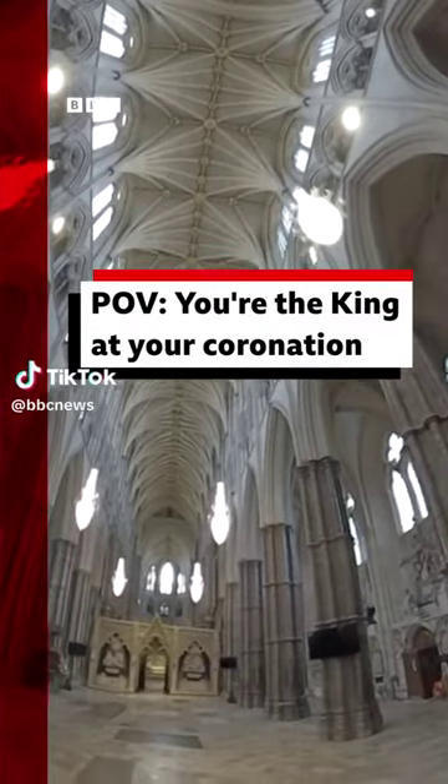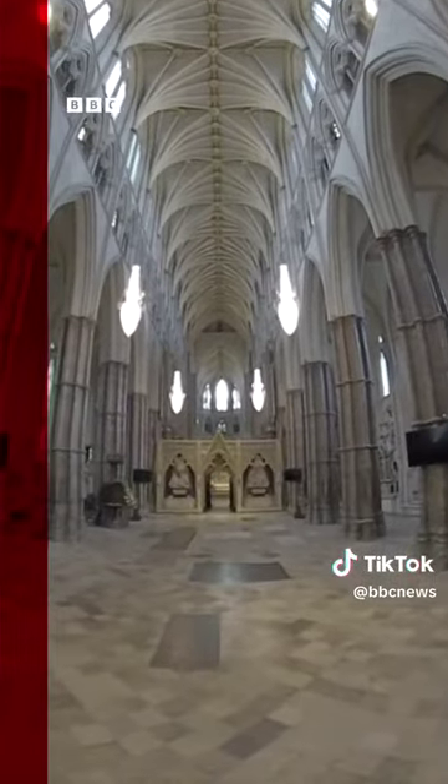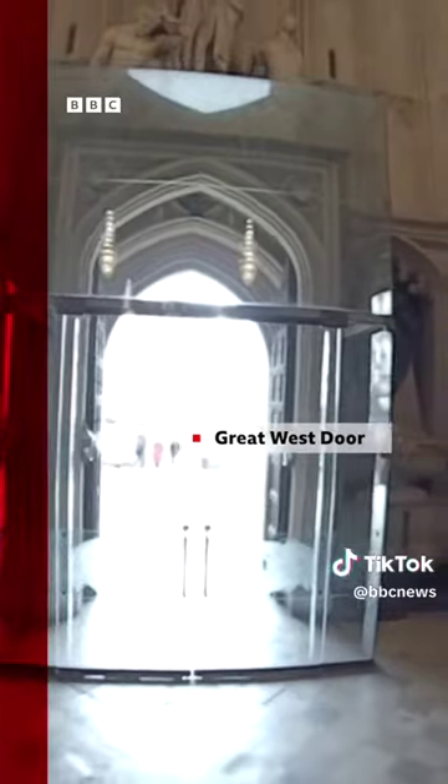This is Westminster Abbey. Take a look around to explore this royal church from the new king's perspective. Behind us is the Great West Door, where King Charles enters.